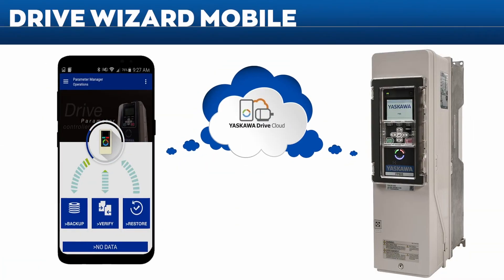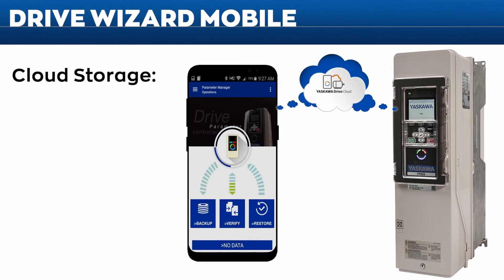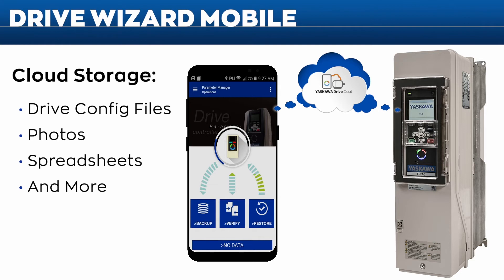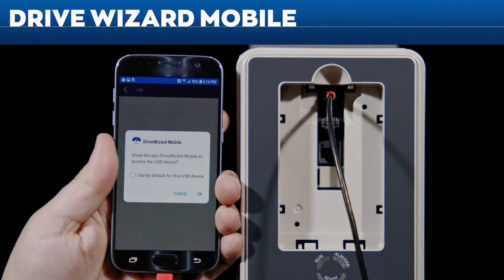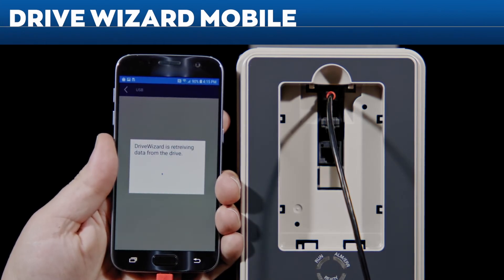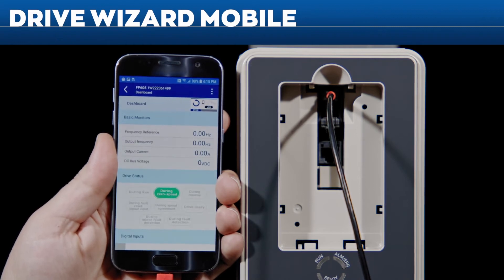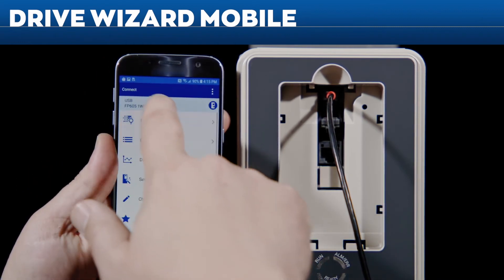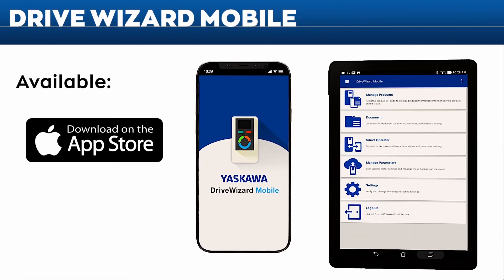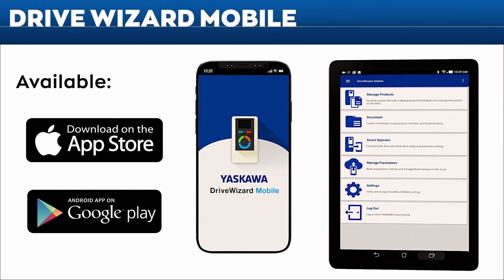Drive Wizard Mobile provides access to free cloud storage — upload, store, and retrieve drive programming files, photos, spreadsheets, and more. No power? No problem. The FP605 can be programmed without main input power using Drive Wizard Mobile, whether the drive is still in the box or mounted to a wall. No-power programming makes setup a breeze.